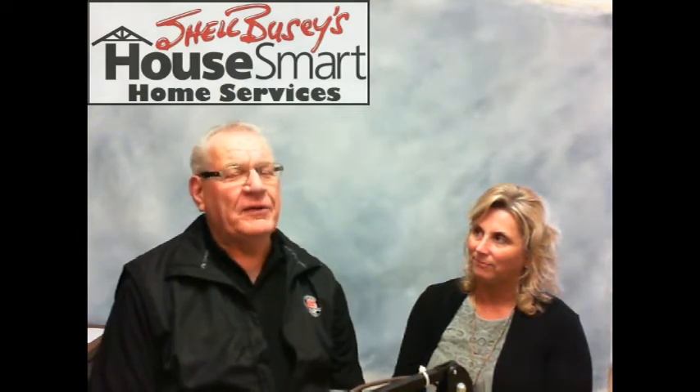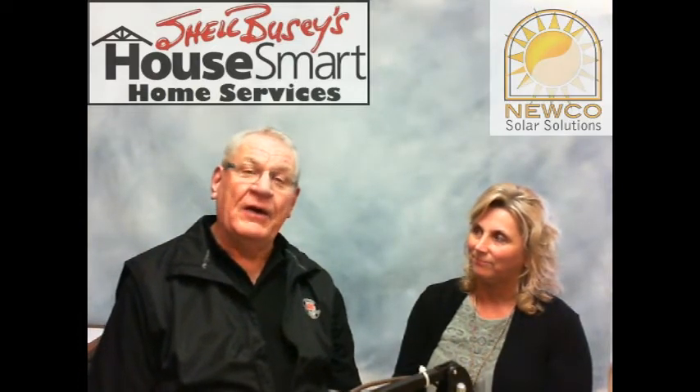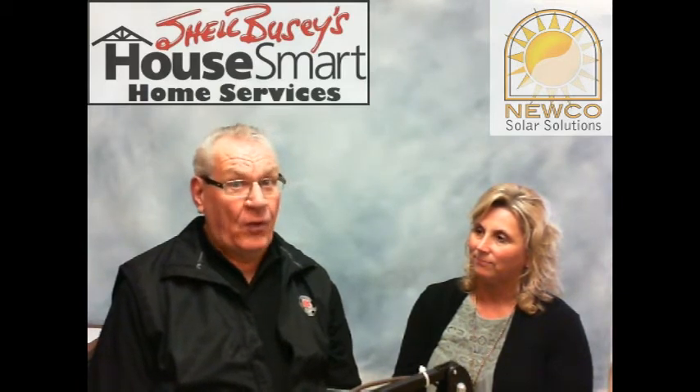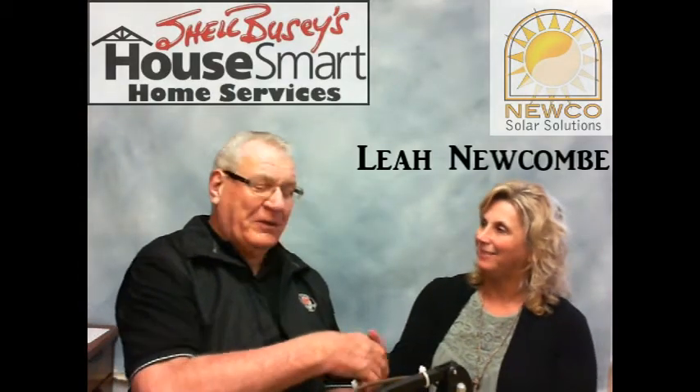Welcome to the Shell Buzy HouseSmart coffee break. Today we're going to talk about a heated topic — heat gain and sun fading — with Leah Newcomb. Her family has been involved with HouseSmart home services for over 30 years, and the name of the company is Nuko Products.